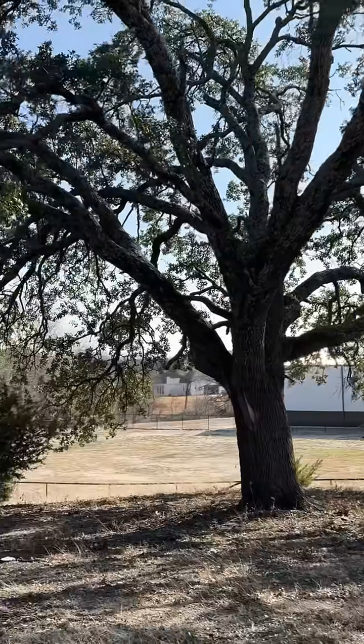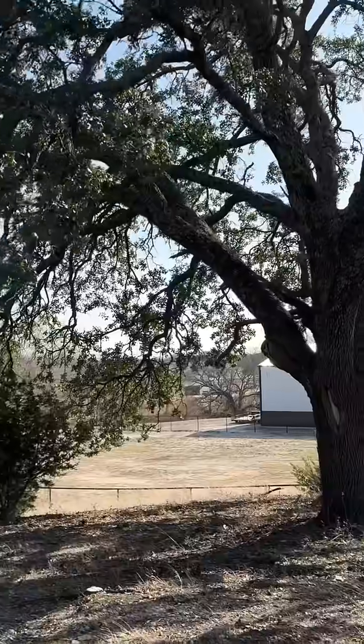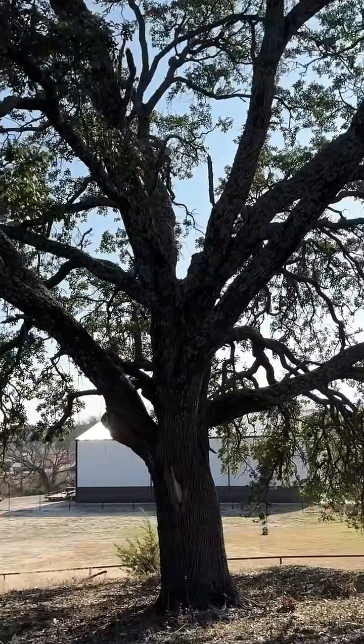Hello community, my name is Henry Fryer with Arborist USA. I was called out to this client's property located off of Twin Creek Drive in Weatherford, Texas.